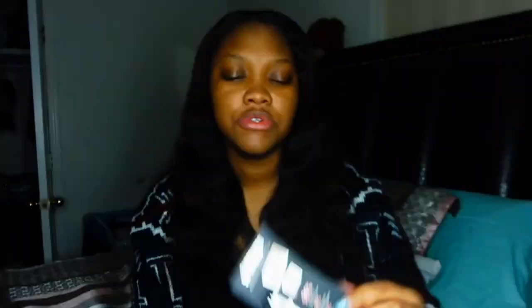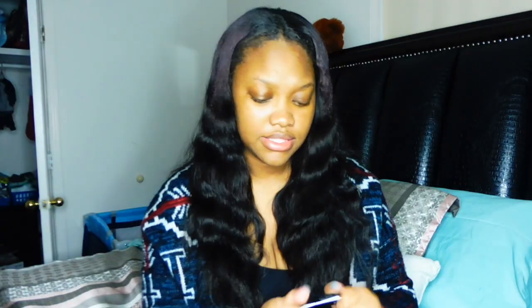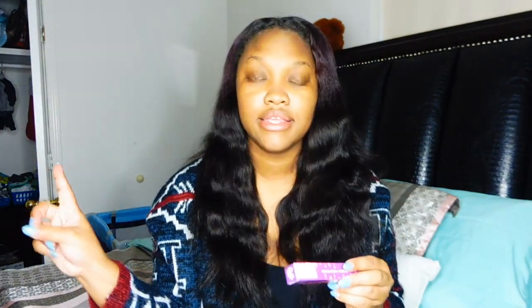The next thing is the Superhero Elastic Stretch Volumizing Mascara. It says 96% saw lashes look stretched, 96% saw dramatic volume and length, 96% saw plumper looking lashes, and 100% saw a fuller lash line. I cannot wait to try this out because I love mascara. The wand is a full-size wand, and the color is Super Black.